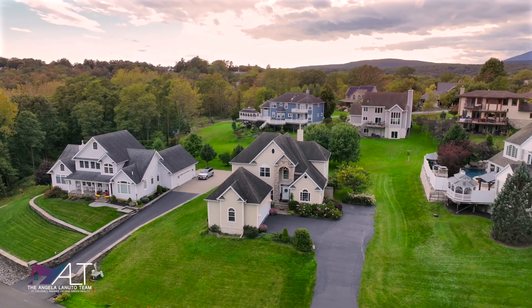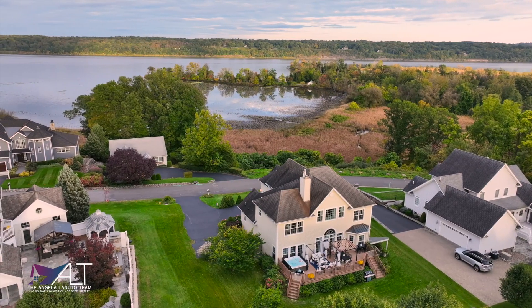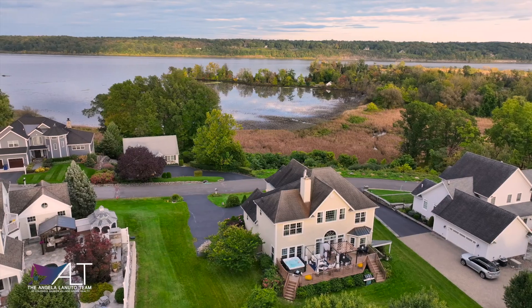This home is located along the Hudson River, where you're going to find spectacular views inside and out. With expansive entertaining, open floor plan, three levels of living, a movie theater, and a fitness center — there's so much to see. Let's take a look inside.